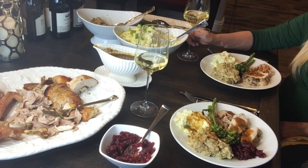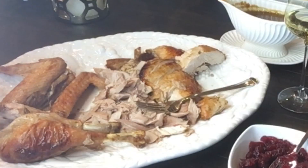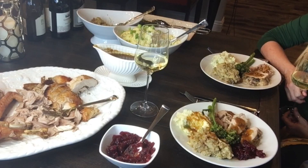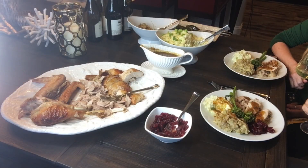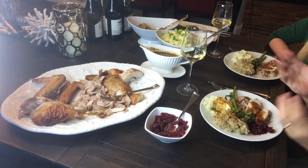Welcome to the Undercover Jet Setter exceptional Thanksgiving dinner. We're going to show you how we cooked this meal and how to pair wines with it. This is our first Thanksgiving show and we're so excited to share it with you. Happy Thanksgiving everyone! We look forward to sharing this great meal and pairing a whole bunch of wines, Undercover Jet Setter style. Cheers!